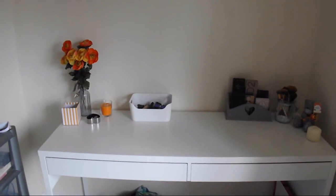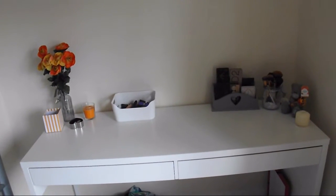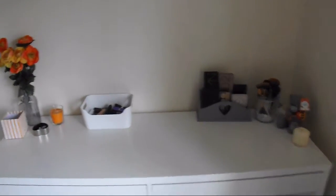So this desk is from IKEA. I will leave the exact one down below because I cannot remember. I think it's the Alex - or the Malm? I think it's the Malm.